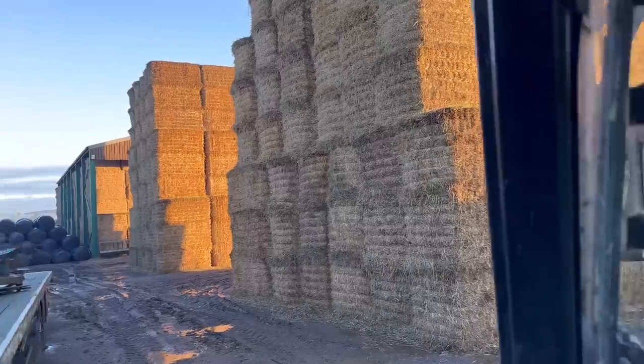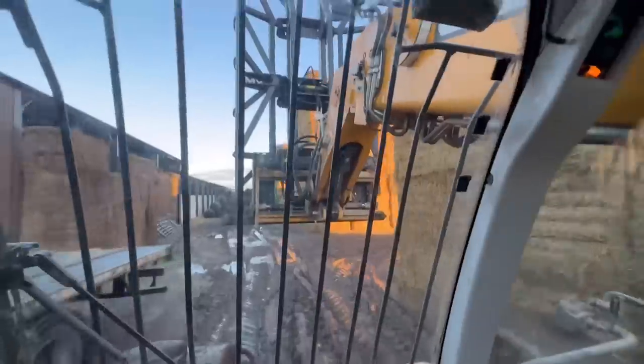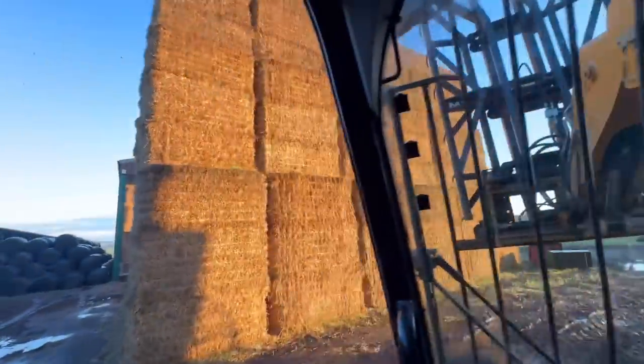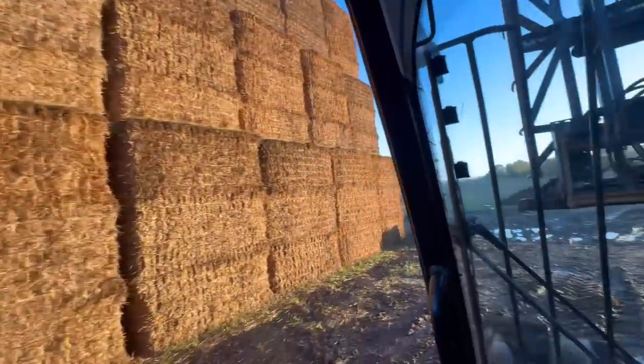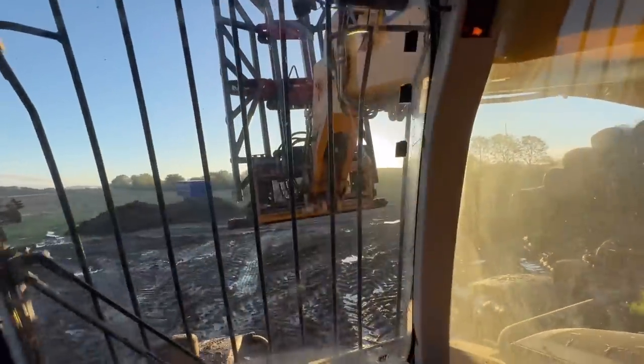The sun's making the straw look a really nice colour as it's rising this morning. We'll pop around here and get some silage. Yeah, it's definitely getting that bright low sun.